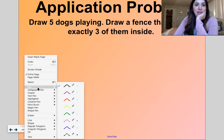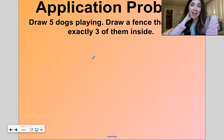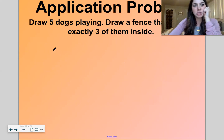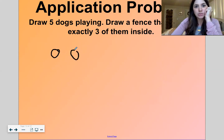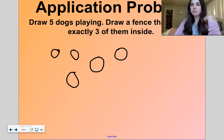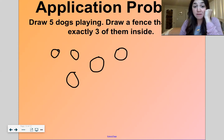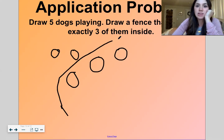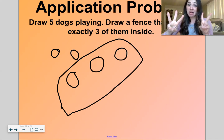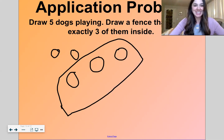Let's do this game together. Draw five dogs playing. I like drawing dogs too, but I'm just going to draw circles to represent my dogs so it doesn't take up so much time. Five circles: one, two, three, four, five. Now draw a fence that keeps exactly three of them inside. I'm going to draw a fence that keeps three inside. What do you notice? Do you notice any hidden partners? I notice three dogs are inside the fence and two dogs are outside the fence — makes five total dogs. Hidden partners!